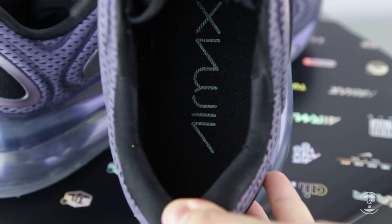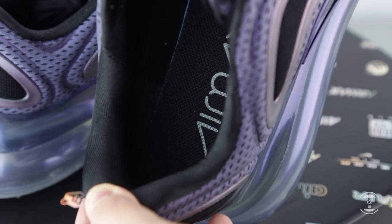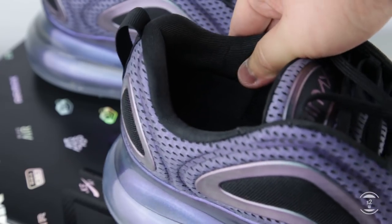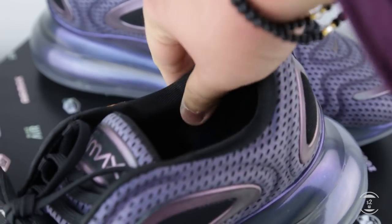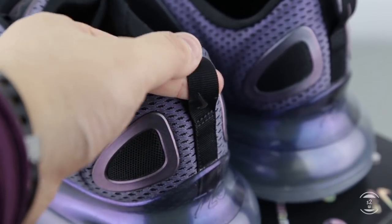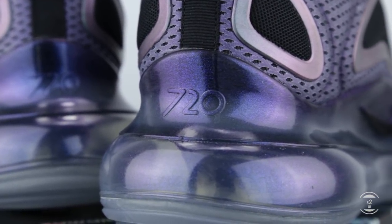Inside the sneakers, there are foam insoles that come with the shoes, but like many other Nike sneakers, they are glued onto the footbed, so if you want to take them out, you'll have to rip them. The ankle and heel wall lining is regular textile with a padded surface. The heel is more generously padded as well, which will add more support and comfort to the Achilles. At the back, there's a small pull tab at the top with a small Nike swoosh ironed on, and the model number 720 is debossed on the air bubble at the heel.